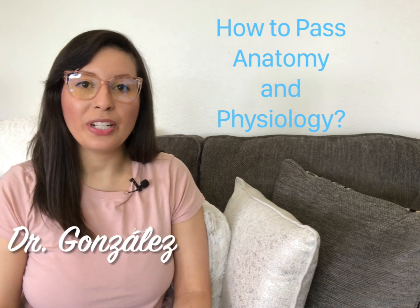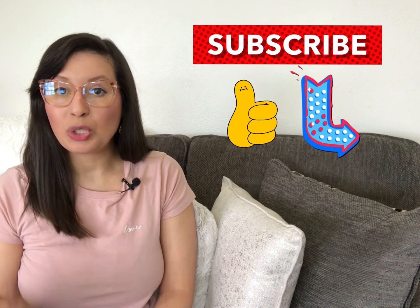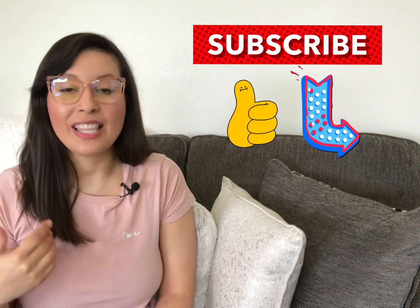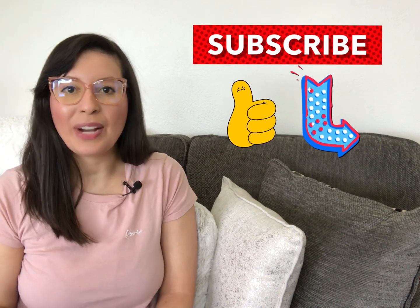Hey guys, welcome to another video. I'm Dr. Gonzales. But before we get started, don't forget to subscribe, like, and share, because that way you will never miss a video every single week when I post a new one. Alright, let's get started.